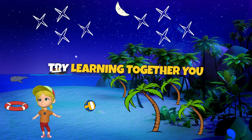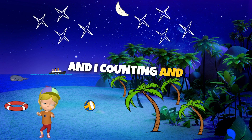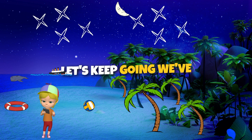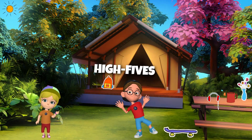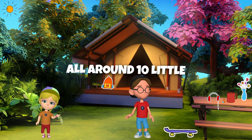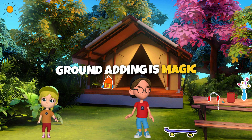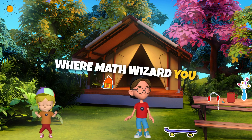Adding is easy, let's give it a try. Learning together, you and I. Counting and adding, it's so much fun. Let's keep going, we've just begun. Five plus five, high fives all around. Ten little fingers stomping on the ground. I have ten little fingers! Adding is magic, it's clear to see. Adding is so much fun, you and me.